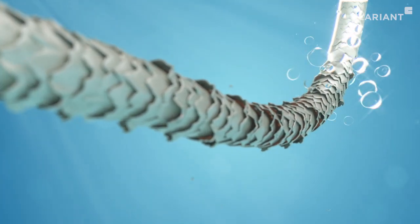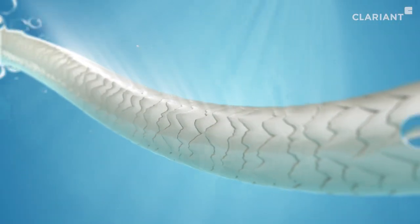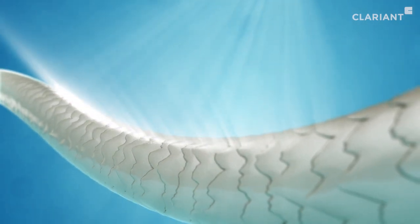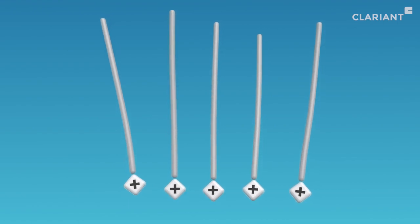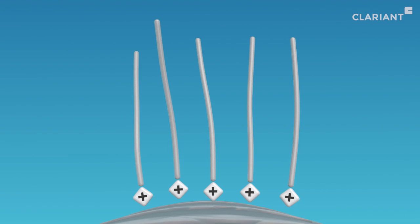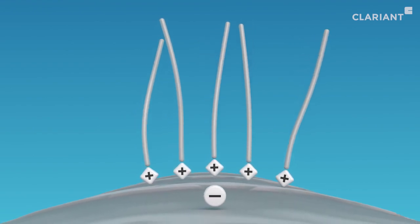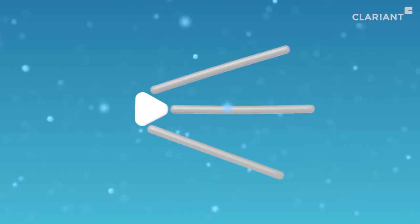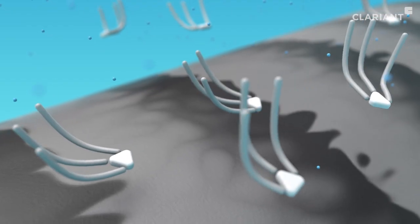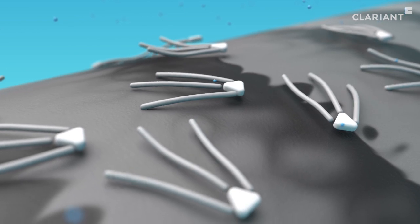Conditioners smooth these cuticles, enhancing shine by causing a more even light reflection, and remain on the hair surface until the next wash. There are two different ways conditioning agents deposit on hair: first, a positively charged amine group ensures good attachment to the hair surface, as it is always negatively charged; second, a non-ionic conditioning agent — for example, an oil — attaches to the hydrophobic surface of the hair via hydrophobic interactions.